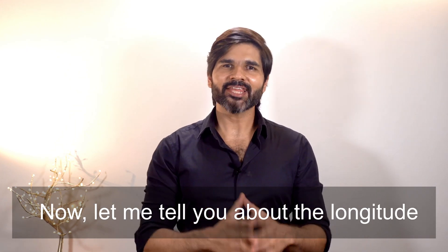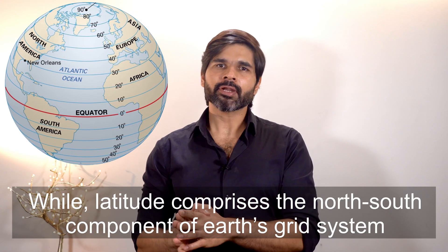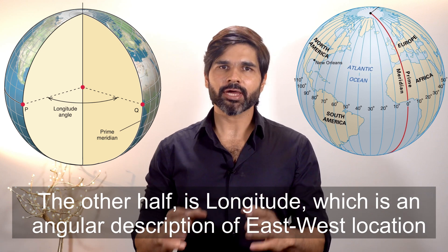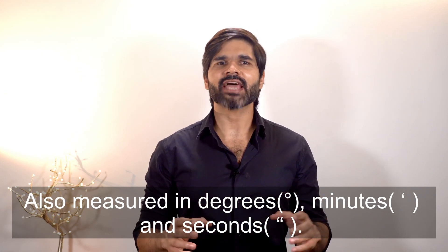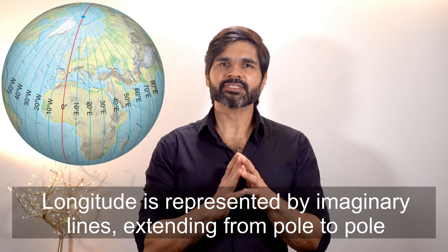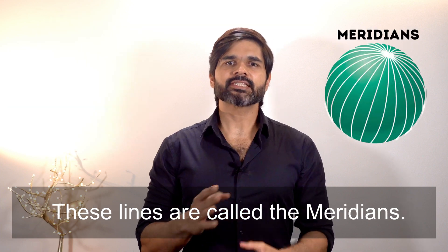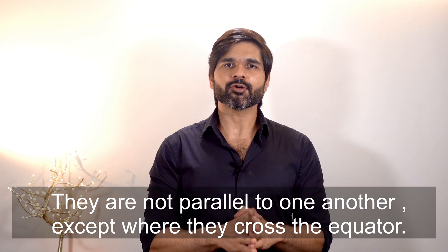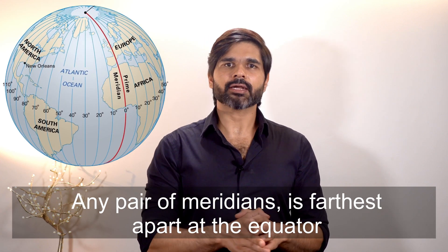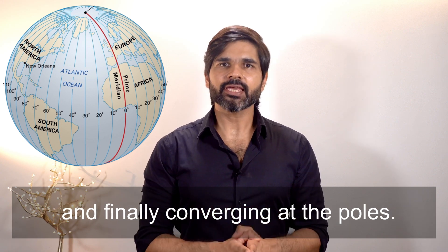Now let me tell you about longitude. While latitude comprises the north-south component of Earth's grid system, the other half is longitude — an angular description of east-west location also measured in degrees, minutes, and seconds. Longitude is represented by imaginary lines extending from pole to pole and crossing all parallels at right angles. These lines are called meridians.